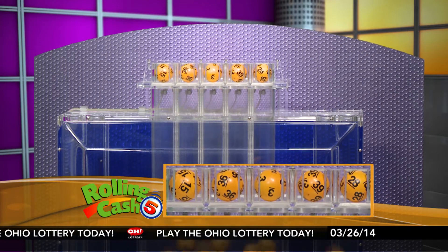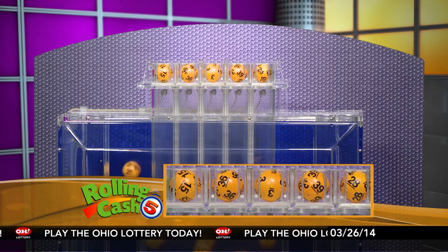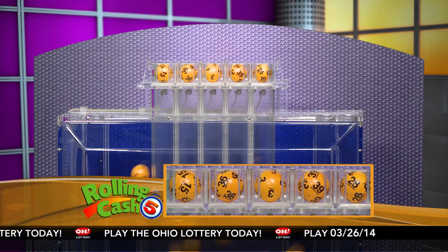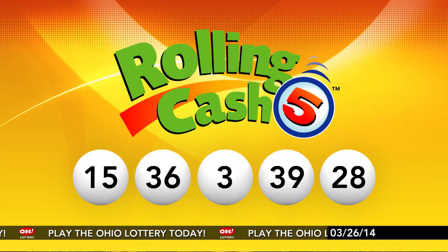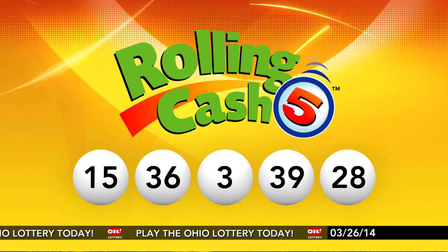First up tonight we have number 15, next is 36, number 3, 39, and number 28. Repeating tonight's winning Rolling Cash 5 numbers, they are 15, 36, 3, 39, and number 28.